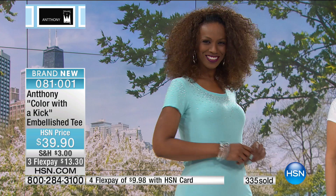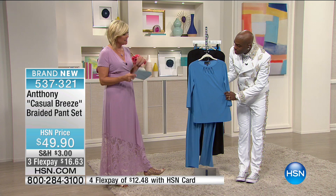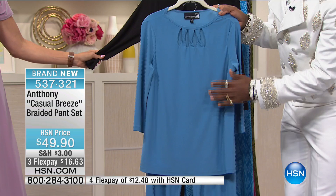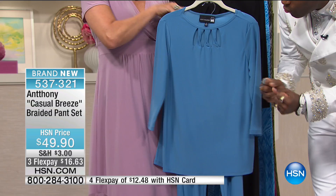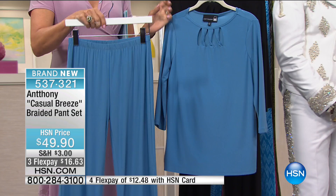Before we say hi to Cindy on the phones, I want to share this beautiful outfit from the Casual Breeze collection — the braided pant set. You get the top at 27 inches and the pant inseam at 30 and a half inches. Two colors: Niagara Blue — a new color — and black. Everything around this neckline is done by hand, twisted to create a braided effect, fully faced and lined. The model Jan has silver hair and looks amazing in it. Item 537321.